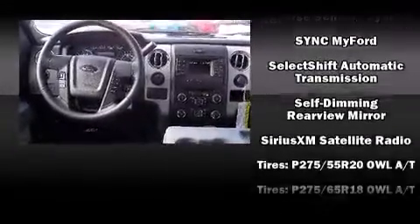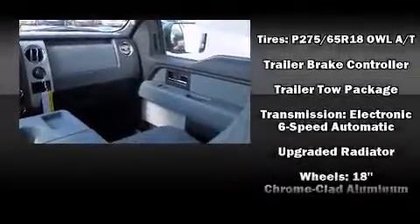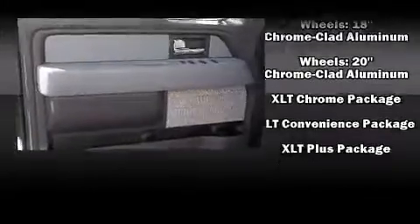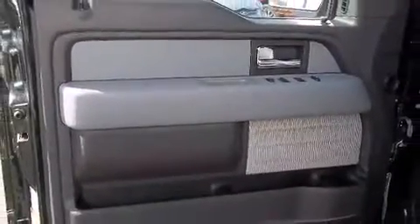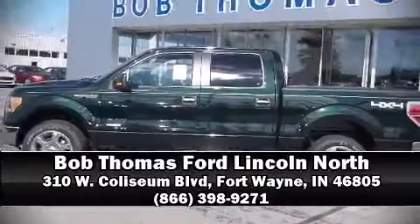Electronic stability control stands out as a technologically savvy innovation, keeping you better connected to the road. We have a skilled and knowledgeable sales staff with many years of experience satisfying our customers' needs. Come on in and take a test drive.